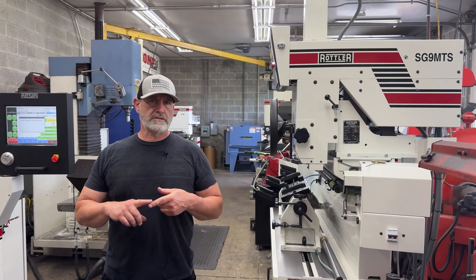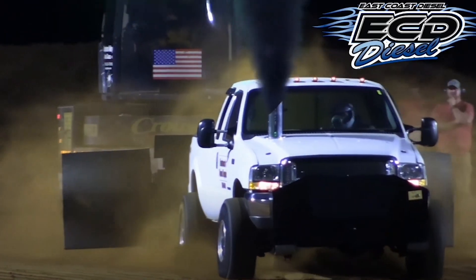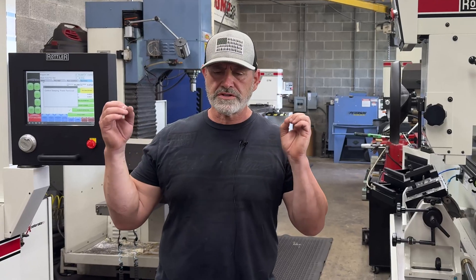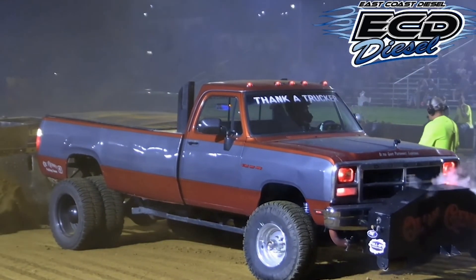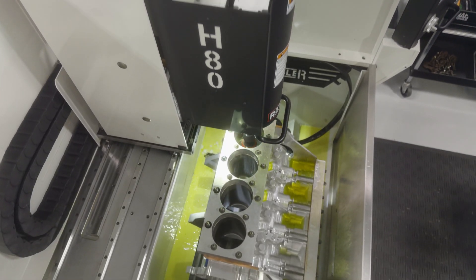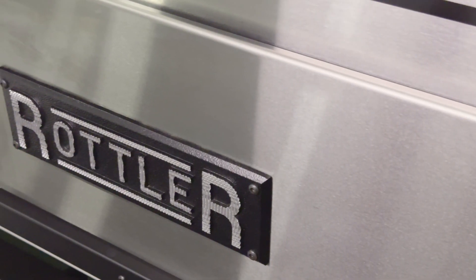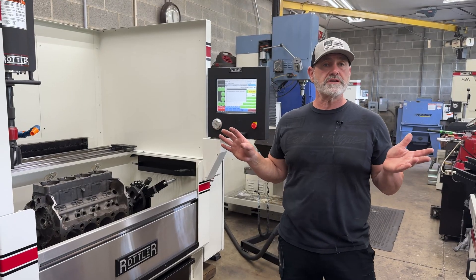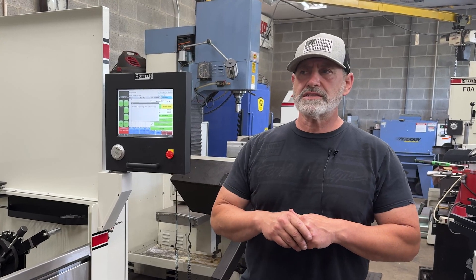We do a lot of diesel tractor pull engines. These guys are dumping — the owners are just pouring fuel into those engines. We were having trouble continually having ring failure, so we went to diamond honing. We use coolant; we don't use oil at that point. It's a learning curve because we were always used to using oil. We keep our machines in like-new condition. With that, we found great success — our rings are holding up a whole season now. Going from three pulls to a whole season of pulls, no problem. That's a great success.